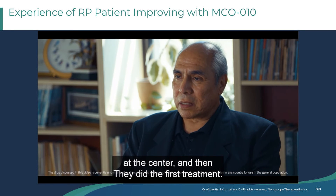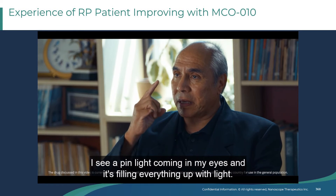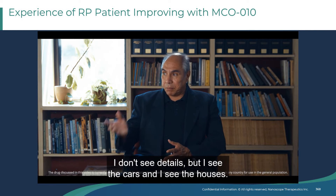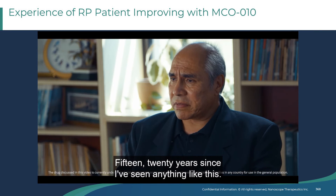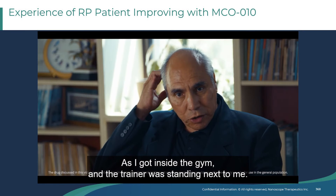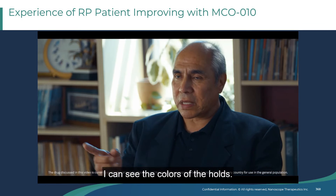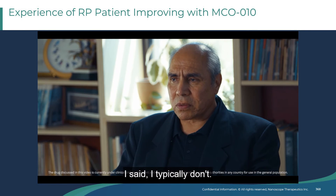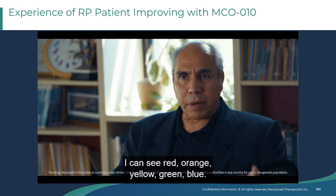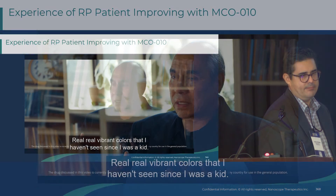I'd like to close with this video. After the first treatment, as we were driving, I began to tell her: I see a pin light coming in my eyes, and it's filling everything up with light. I don't see details, but I see the cars and I see the houses — 15, 20 years since I've seen anything like this. The following week, I do rock climbing. As I got inside the gym, the trainer was standing next to me and I said, oh my god. She said, what? I said, I can see the holes — I can see the colors of the holes. She asked, you don't see the colors of the holes normally? I said, I typically don't — I'm feeling, but I don't see them. She asked what do you see, and I said: I can see red, orange, yellow, green, blue. I can see the colors, and they're vibrant — real vibrant colors that I haven't seen since I was a kid.